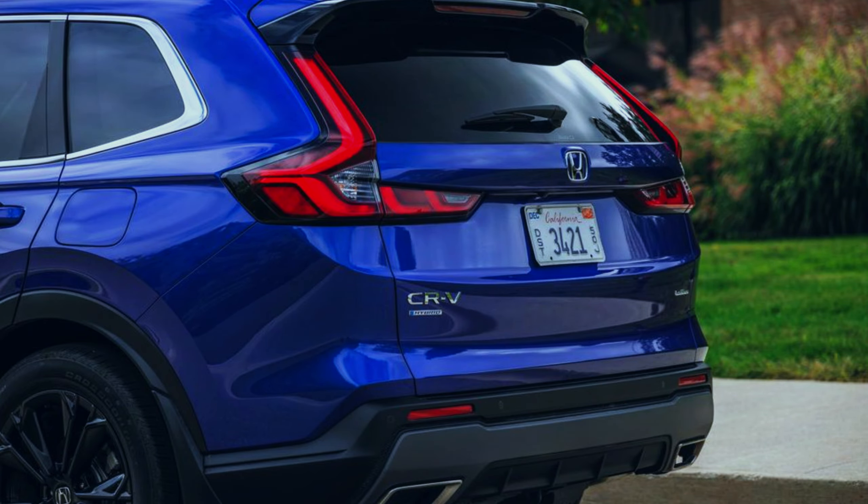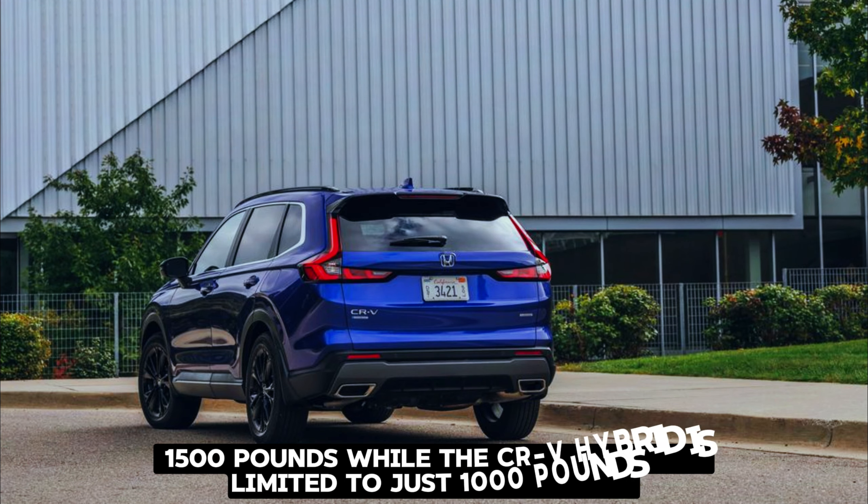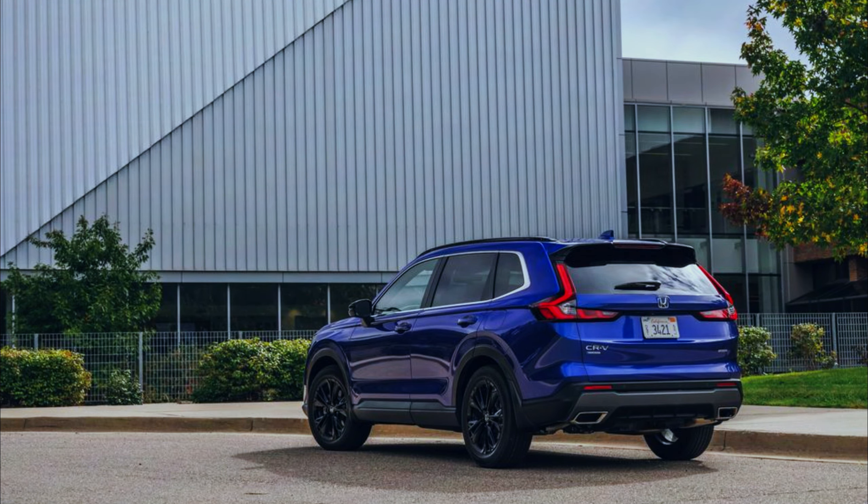The CR-V provides enough moxie to avoid being boring. Towing and payload capacity: the Honda CR-V can tow up to 1,500 pounds, while the CR-V hybrid is limited to just 1,000 pounds when equipped with optional towing accessories.